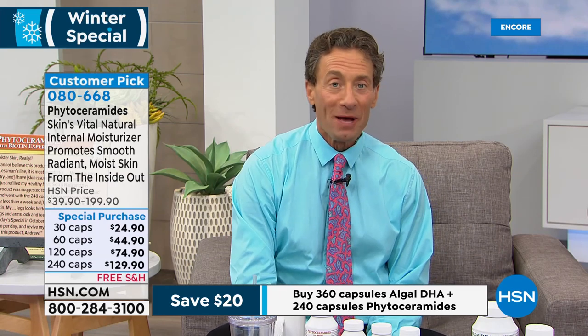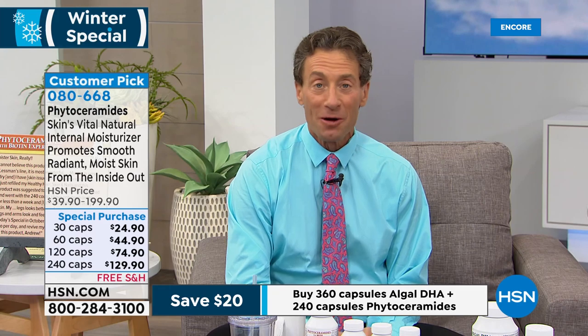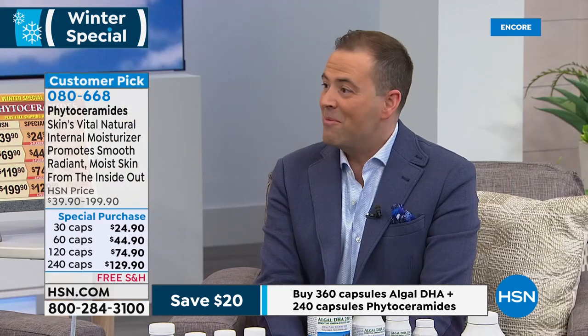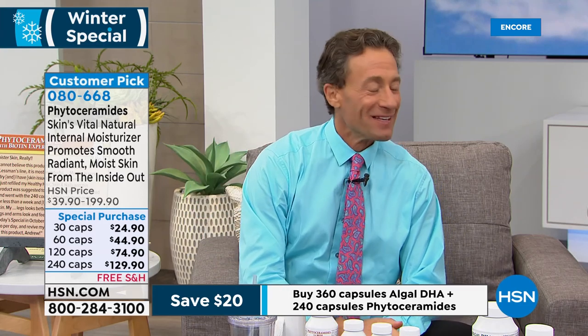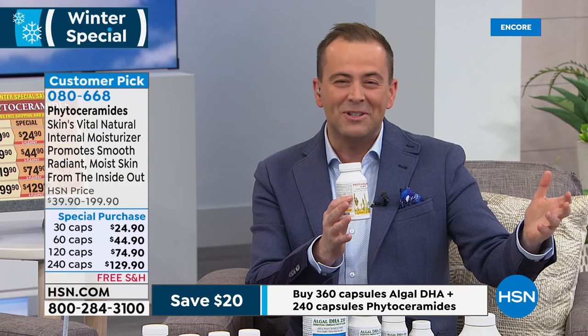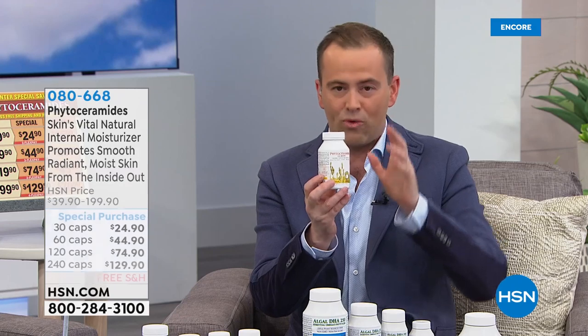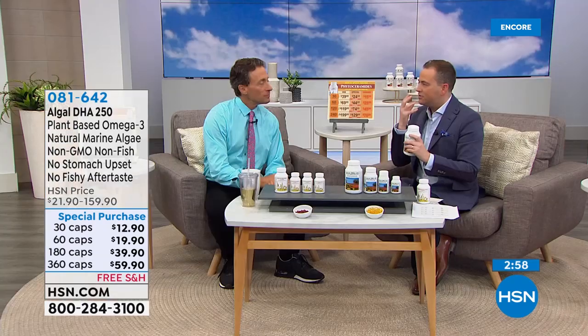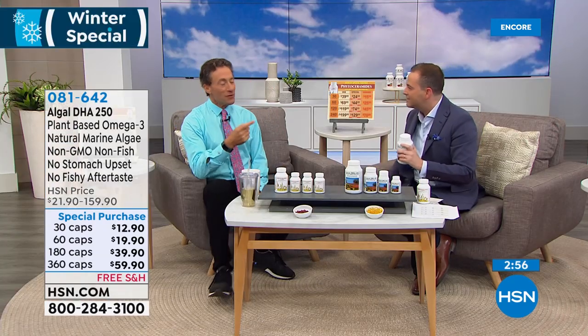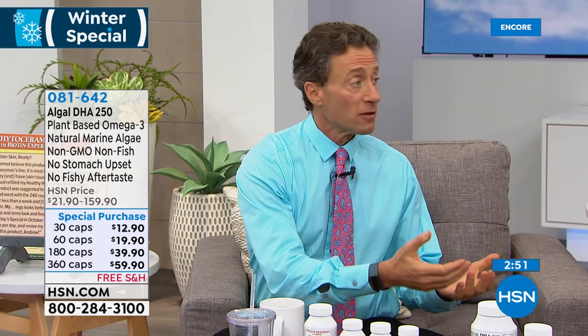I've gotten wonderful feedback since we introduced this winter special — it's great to moisturize your skin since all sorts of skin conditions get worse in winter because of the dryness, but also those same things occur to other parts of our body that are exposed. Because we're breathing constantly and our eyes are exposed, those tissues need ceramides and omega-3s, which play a critical role in the retention of moisture. Great combination product: phytoceramides and the algal DHA. There's a hundred dollars off — we've never done a today's special on the algal DHA.